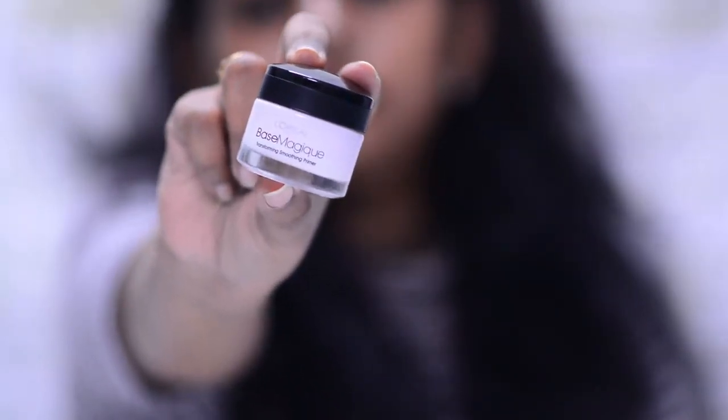The first product I'm going to talk about is this L'Oreal Base Magique primer. This primer is so good — this is my second tube. I used it before and then tried other primers but nothing beats this. If you are an oily skin girl, this will work so well. My makeup stays put all day long because of this. It is a bit on the pricier side, so try to get it on discount, but it will last you a really good amount of time.